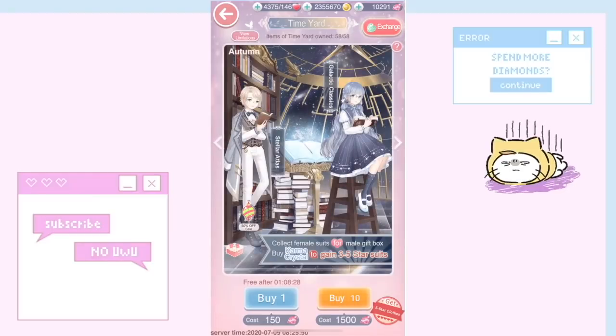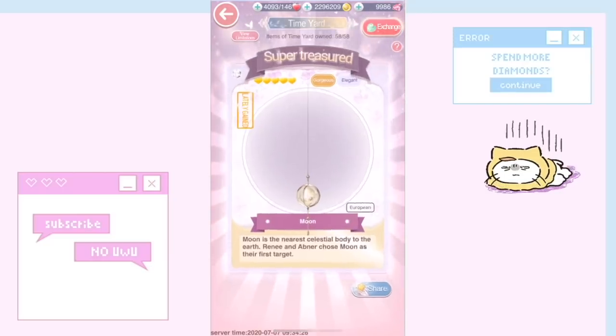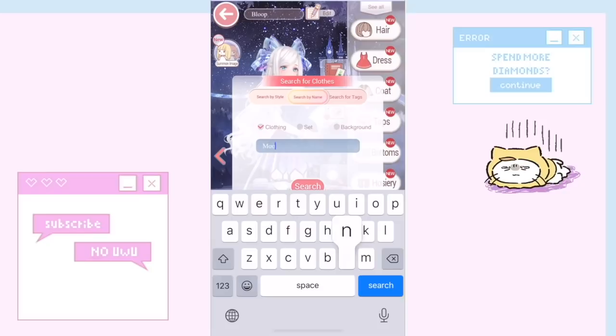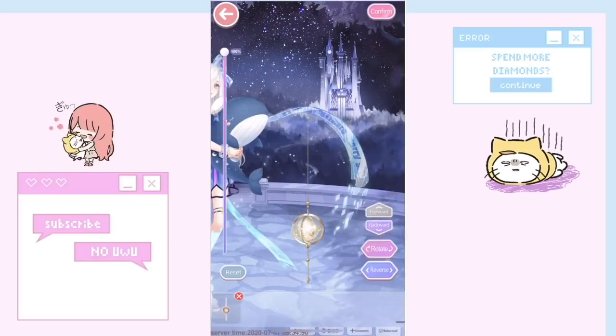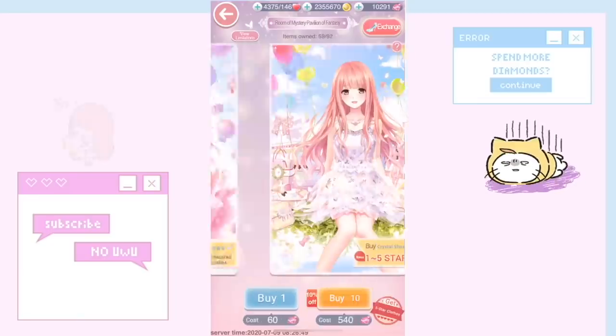I recently finished Time Yard, and I'm going to pull up a video here. I got Moon, and I was so surprised by what Moon was — because if you go to the redressing section, Moon is actually an animated item. I never knew that, and honestly it's kind of beautiful.